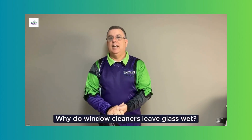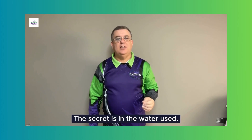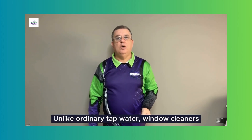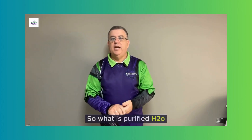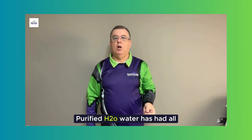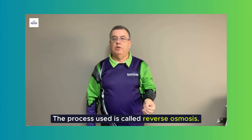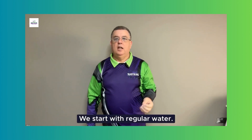Why do window cleaners leave glass wet? The secret is in the water used. Unlike ordinary tap water, window cleaners use purified H2O. Purified water has had all the chemicals and minerals removed from it. The process used is called reverse osmosis.